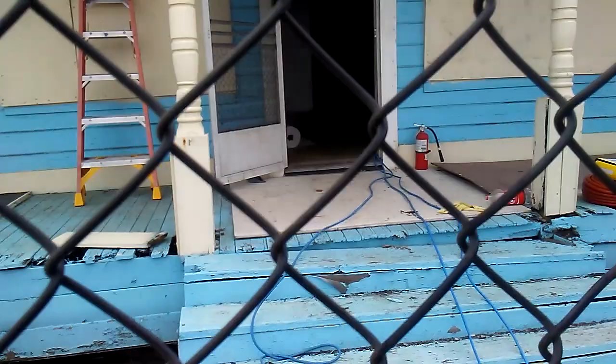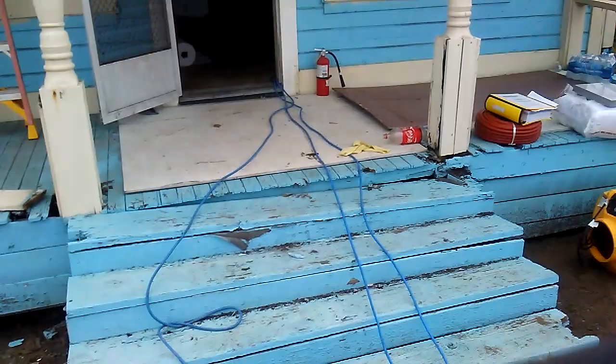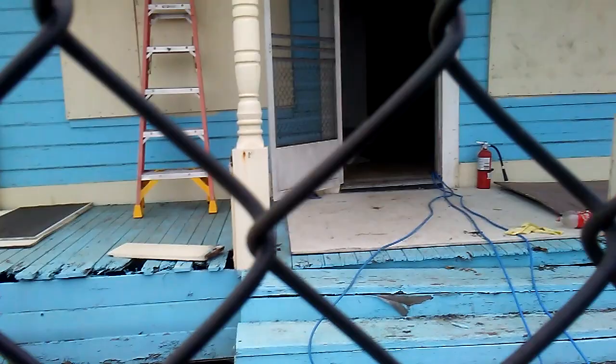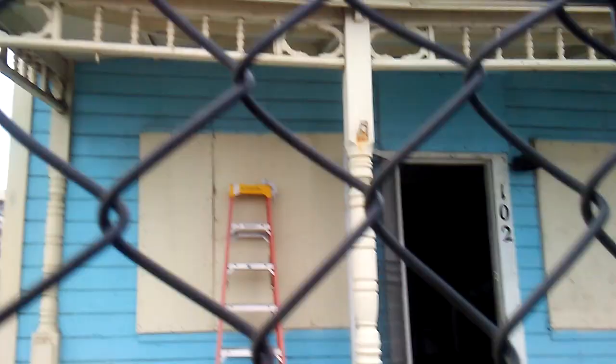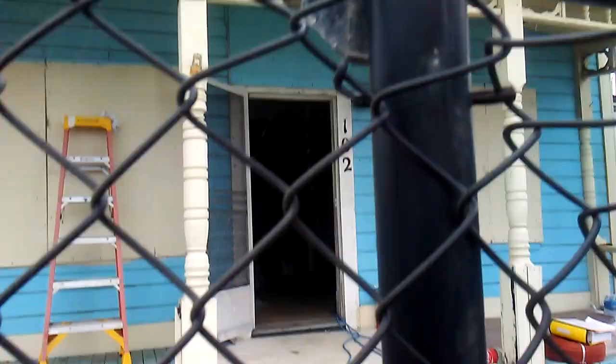Hey guys, what's happening? They're painting the inside of the top gun house, so I can kind of look in the front here. I see the front little living room and stuff in here. It's pretty cool they're painting the inside of the house.